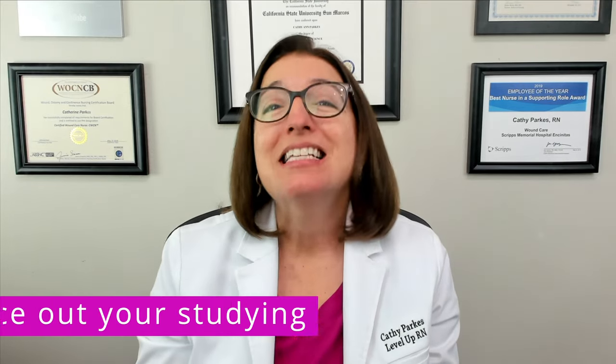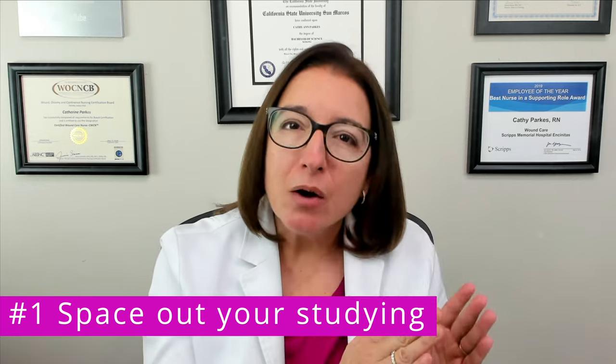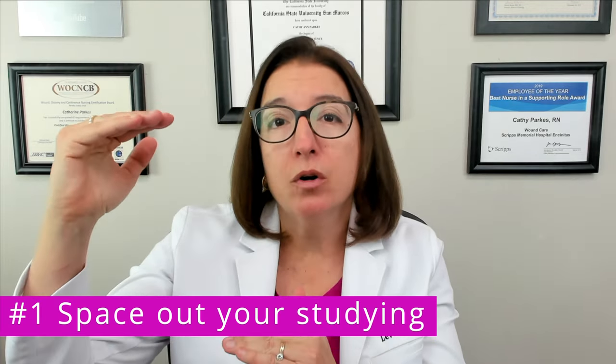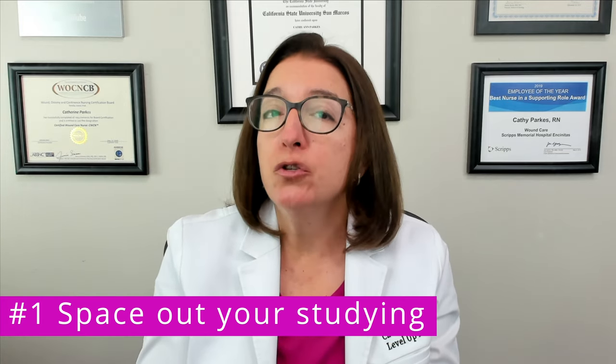Number one: space out your studying. It's better to study for a couple of hours over multiple days than to study for many hours in one day. Research clearly shows that this helps you to learn and retain the information more effectively.